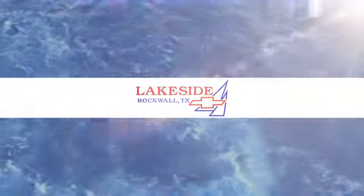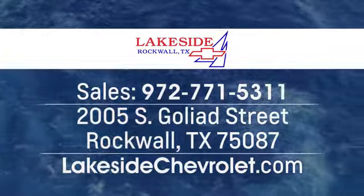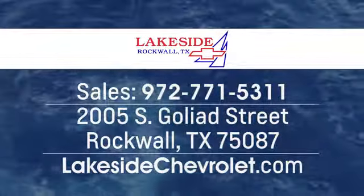Lakeside Chevrolet is your new and used Dallas Chevrolet Leader at 2005 South Goliad Street in Rockwall, Texas. Just minutes from Garland and Dallas.